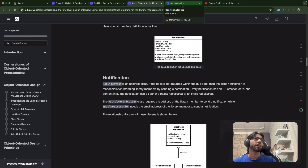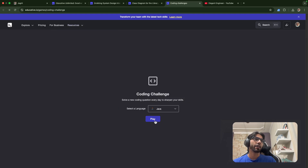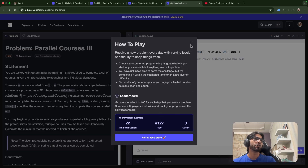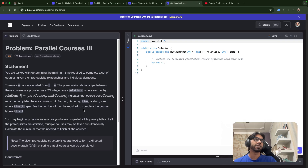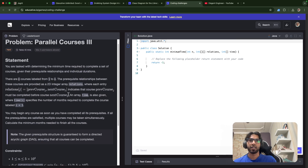For free resources, if you're struggling with consistency, there's a coding challenge you can take part in — I'll attach the link in the description. Select your language, click play, and you'll get a rank and a streak. If you win the contest you get swags and may be eligible for a premium Educative membership. It's a good way to solve problems on different patterns — for example, a graph problem involving topological sort.